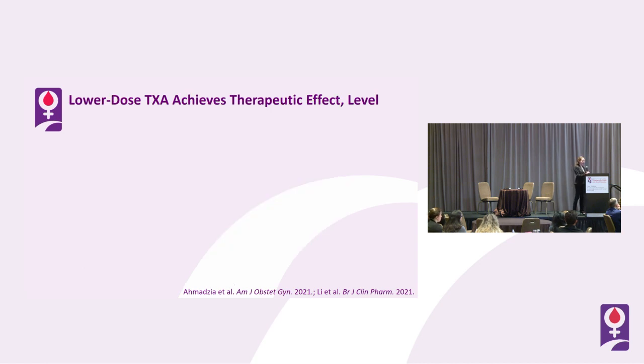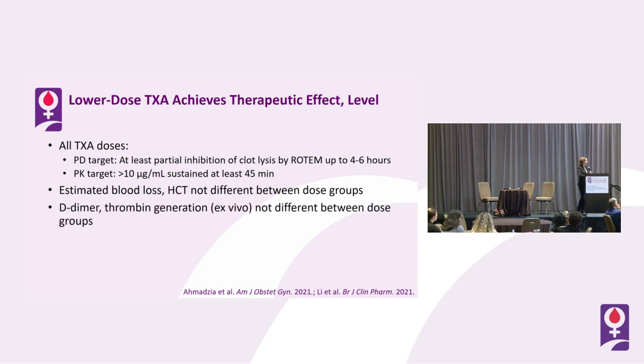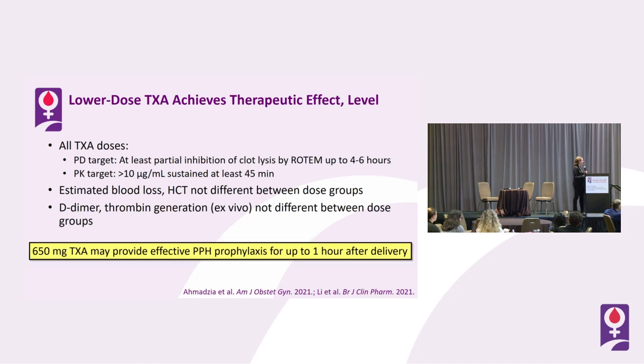All tranexamic acid doses met the PD target — at least partial inhibition of clot lysis by ROTEM for up to 4 to 6 hours after dosing. They all met the PK target as well — greater than 10 micrograms per mL sustained for at least 45 minutes after dosing. Estimated blood loss and hematocrit were not different between the three dosing groups. Safety readouts including D-dimer and thrombin generation kinetics measured ex vivo were also not different. Ultimately, we predicted that a lower dose of tranexamic acid — 650 milligrams — may provide effective postpartum hemorrhage prophylaxis for up to an hour after delivery, which is almost half the dose tested in the larger clinical trials.